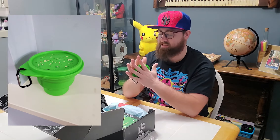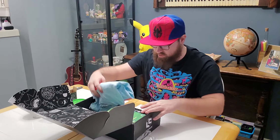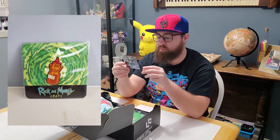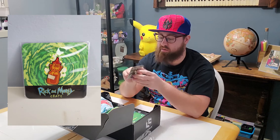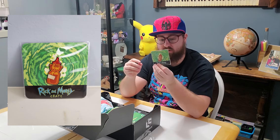We'll save the t-shirt for last. Next up is a pin — I'm not a big pin guy, so maybe this one will show up in my next geek mystery box giveaway. It's a bottle of syrup pin, just a little pin.